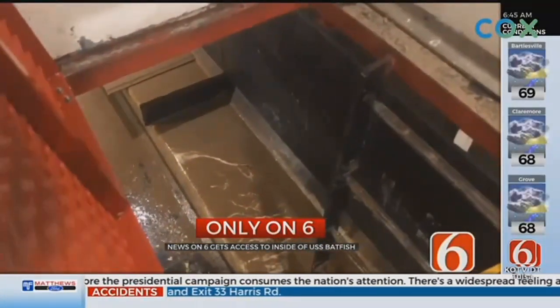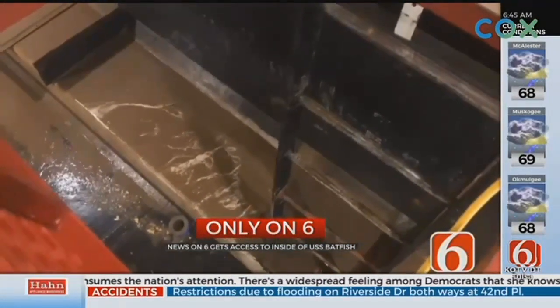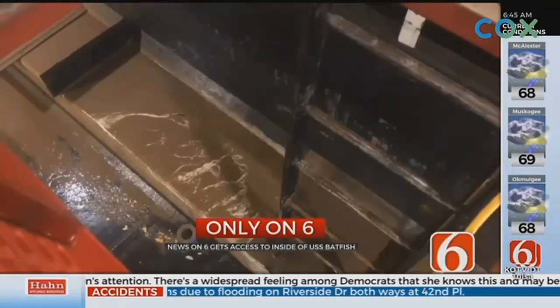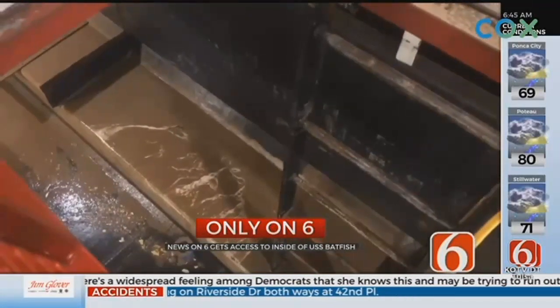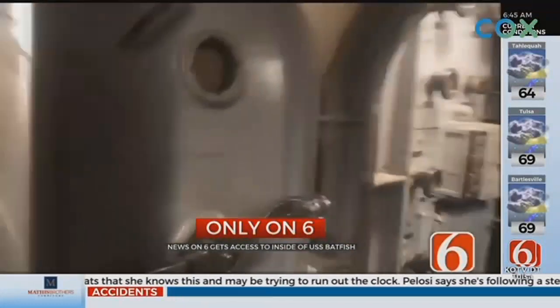Amazingly, when the water receded, it set back down upright, almost exactly like it needed to. Right now, the museum is working with engineers to make sure the Batfish is safe, and workers say it will take time and money to clean up and make all the repairs needed.